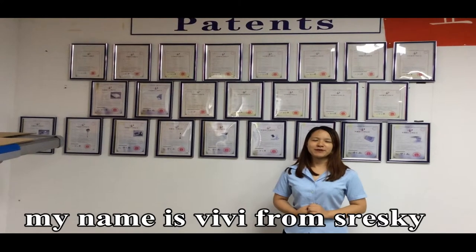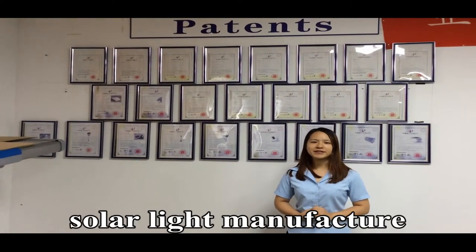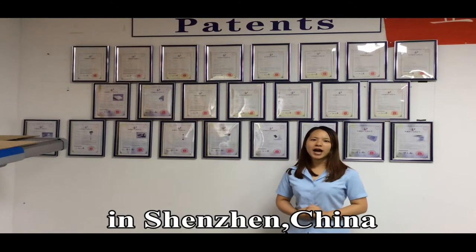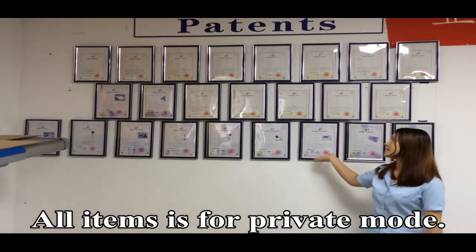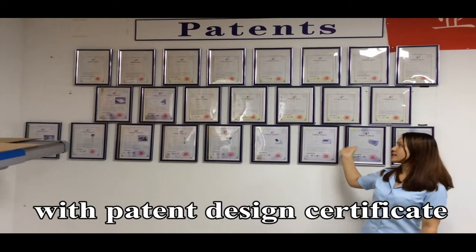Hello, my name is Vivi from Stress Kit. We are an 11-year solar LED light factory in southern China. All our items are private models with patent design certificates.